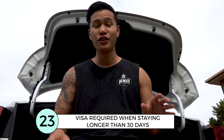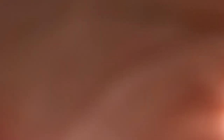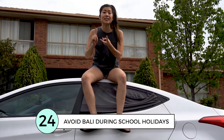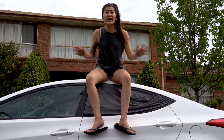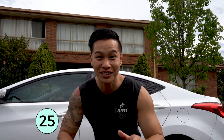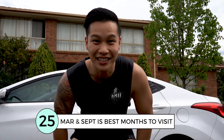If you plan to stay longer than 30 days, make sure you get a visa. If you can, try and avoid Bali in the months of July, August, December and January, because that's when major school holidays are all over the world. The best time to go is March and September — it's low season and things are cheaper.